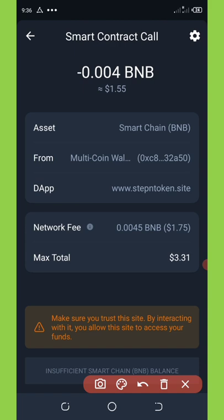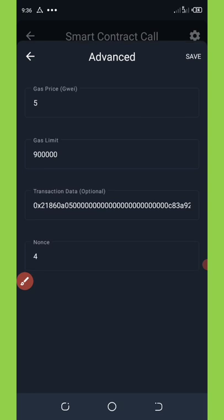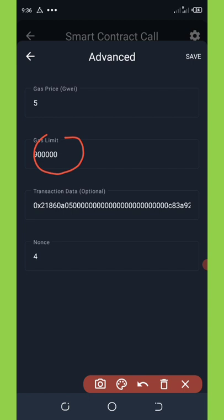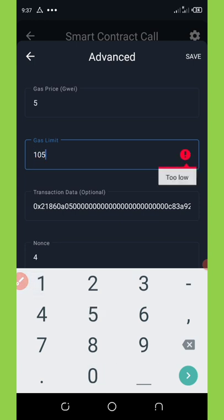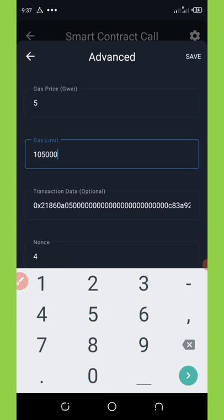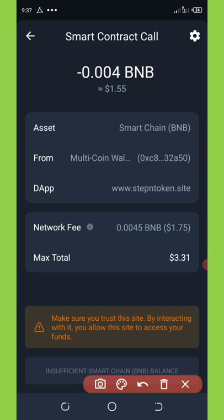You'll see the total we are going to spend on this airdrop is $3.31, which is too high because of the network fee. We're going to reduce this network fee to 20 cents. To do that, click on the settings icon on the right corner of your screen. Once you click on settings, it will pop up — change the gas limit to 105,000. Enter 105,000 and click Save. Now you can see the gas fee has reduced to 20 cents.